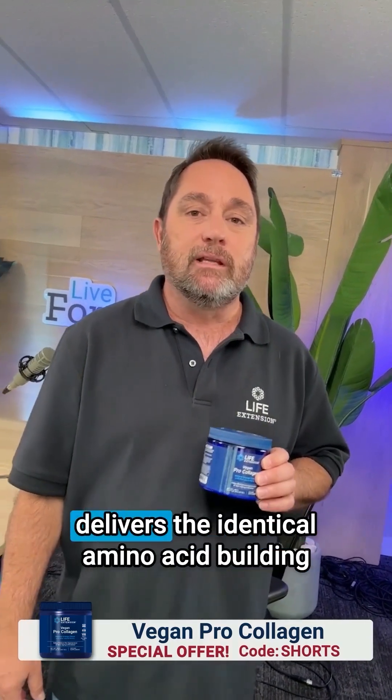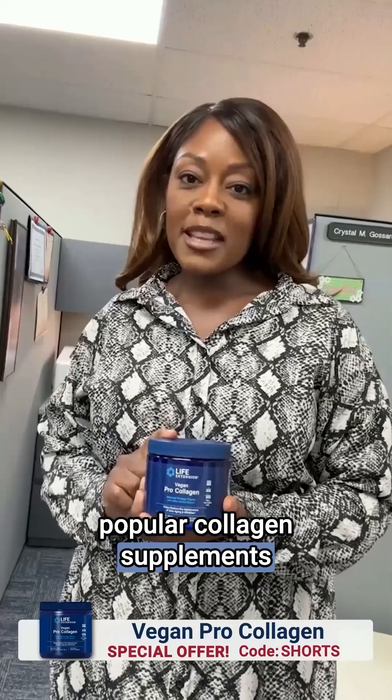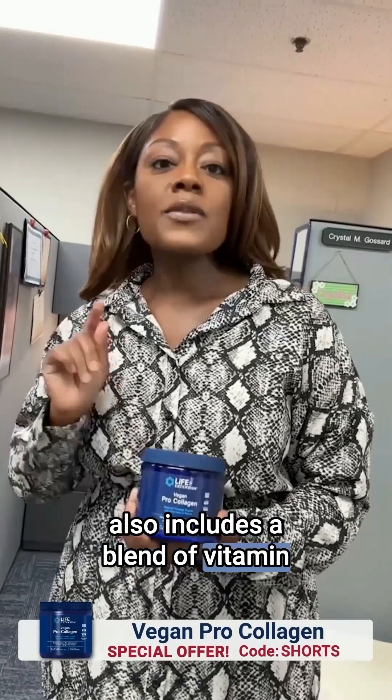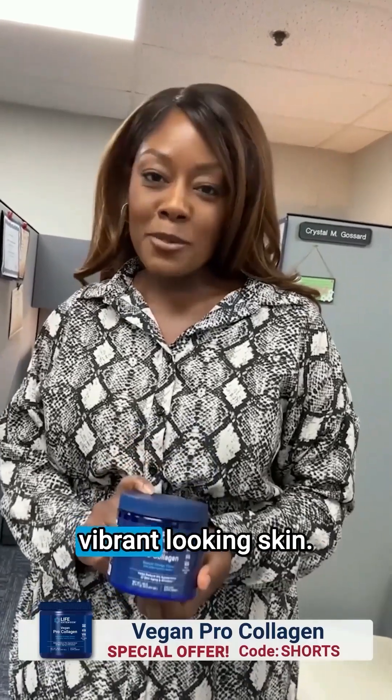Life Extension's Vegan Pro Collagen delivers the identical amino acid building blocks that your body uses to create type 1 collagen, the most common in your skin. This plant-based alternative to popular collagen supplements also includes a blend of vitamin C and botanical ingredients to support collagen production further and nourish youthful, vibrant-looking skin.